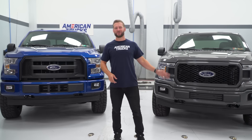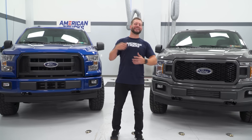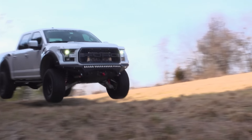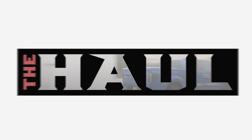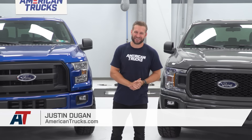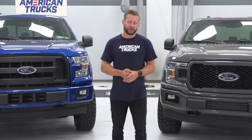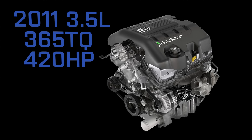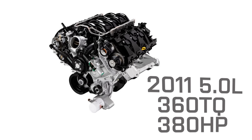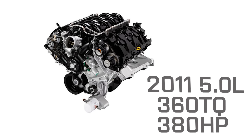On this episode of The Haul, we're putting the Coyote and the EcoBoost head to head on the dyno and at the track to see how a simple tune affects both. That V8 versus EcoBoost debate has been a very popular topic of discussion ever since the two engines debuted side by side on the 2011 model year F-150s. Back then, that first iteration of the 3.5 twin-turbo EcoBoost made 365 horsepower and 420 pound-feet of torque at the crank, whereas its V8 sibling made 360 horsepower and 380 pound-feet of torque.